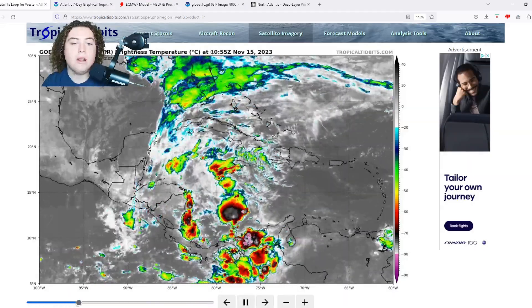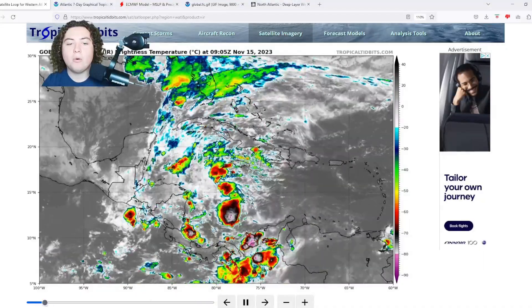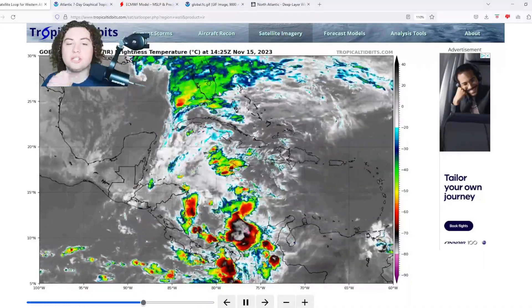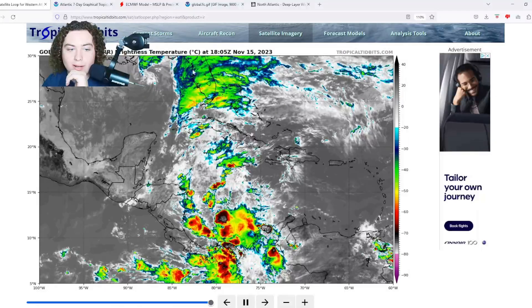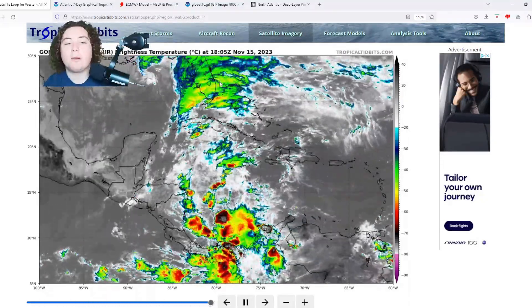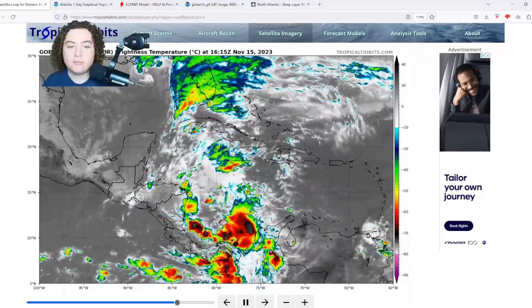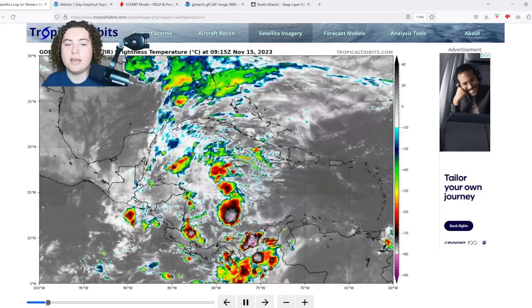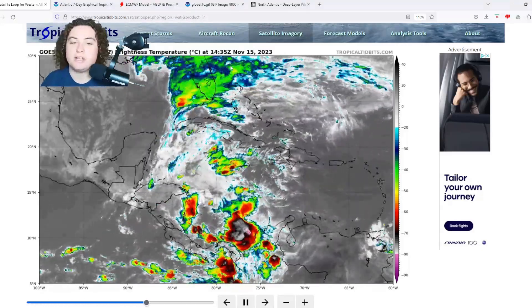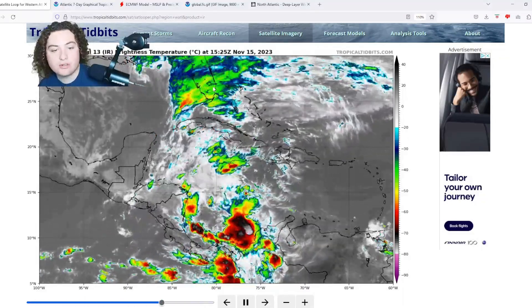Looking at the satellite imagery, this is where a lot of the storms are right now. The center of circulation is about here according to what the NHC is forecasting. We're seeing a lot of thunderstorms really starting to fire up around much of Florida, with more storms coming towards the Florida Keys and a lot more rotation happening potentially around the Bahamas — that's what we have going on with the first area of interest near Florida.